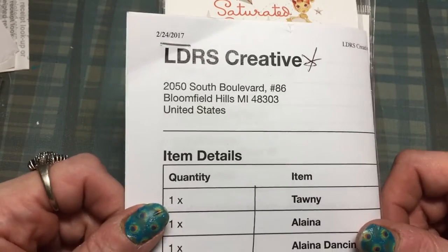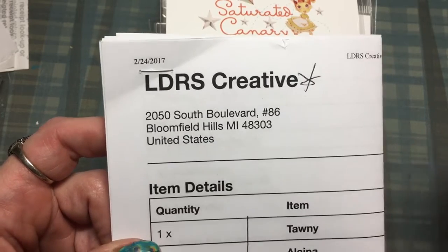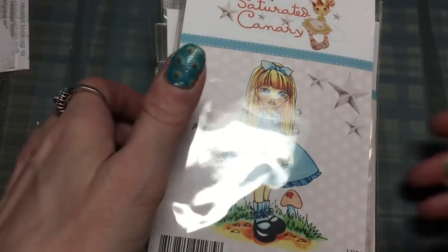Hi everyone, I have a pretty big stamp haul. This is from Little Darling Rubber Stamps and I will link the store down below. All of these stamps were a dollar each and they still have some on clearance for a dollar.